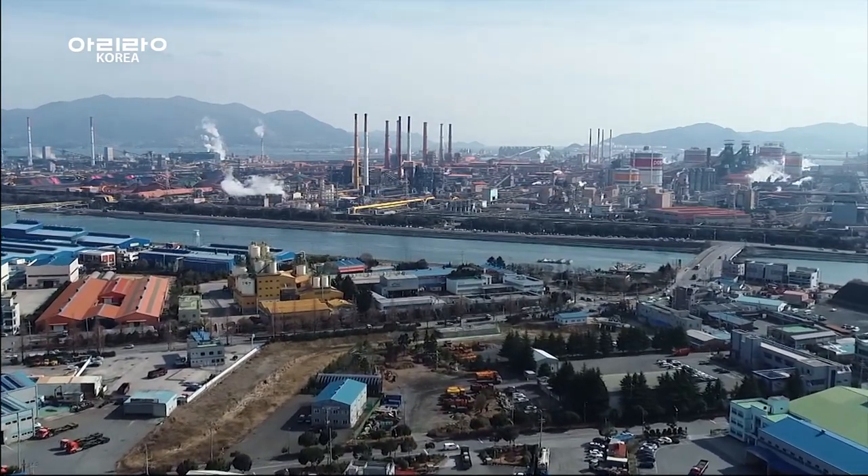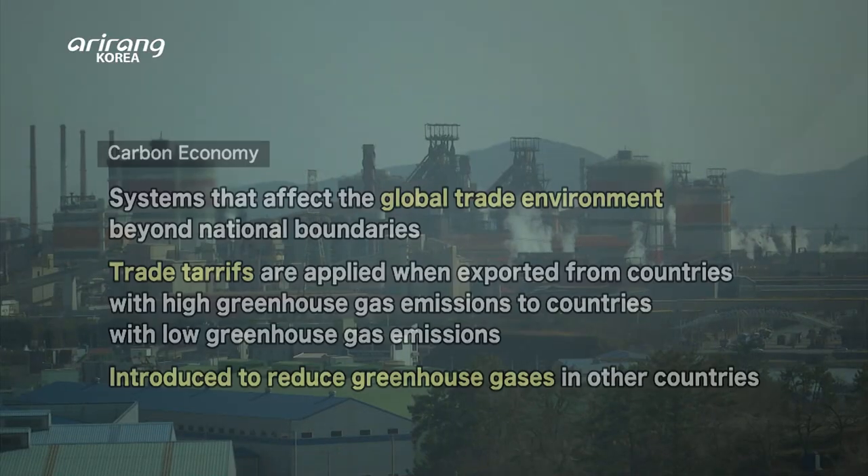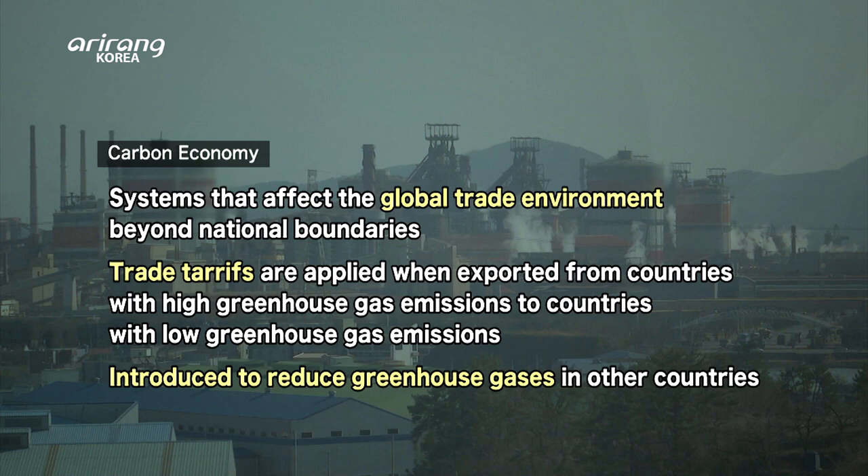Recently, developed nations like the EU have announced the intent to impose a carbon border tax on CO2 emitters and businesses. There is less and less ground for climate villains to stand.